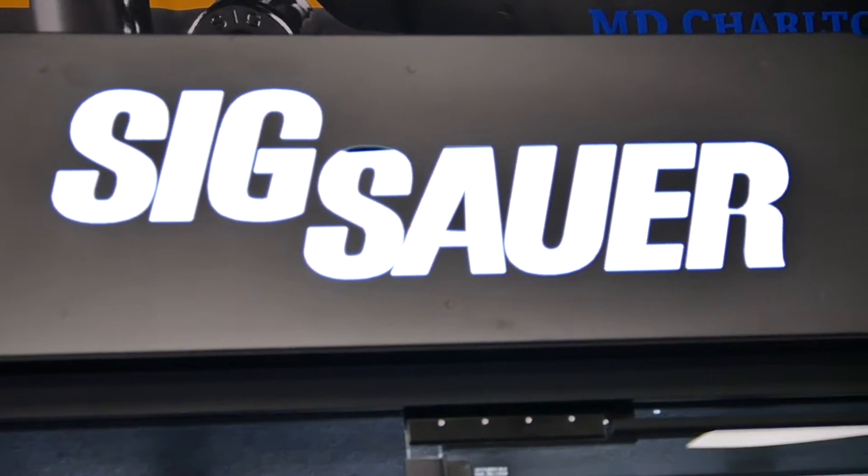Coat of Arms. Hey guys, Cory here with Coat of Arms TV. I'm with Peter from SIG Canada and we're ramping up for GATT's show. Peter, what do we got on the line for GATT?